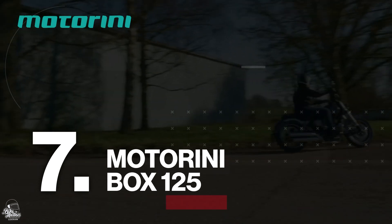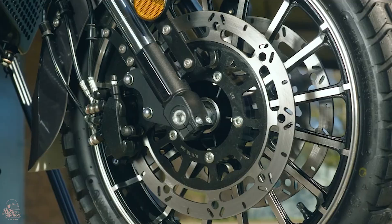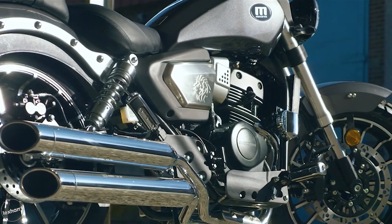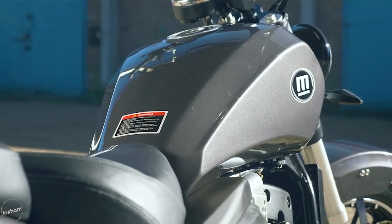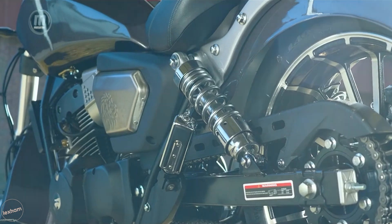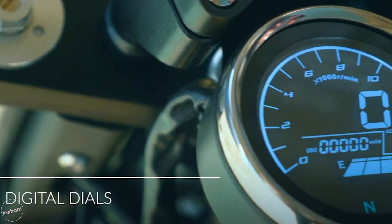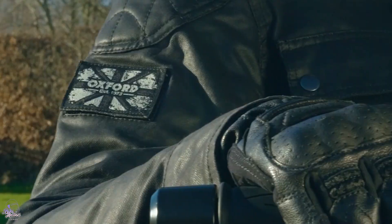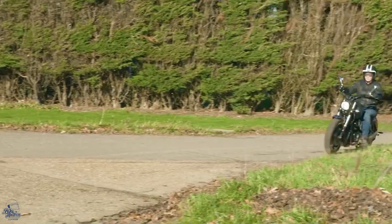At number 7, it's the Motorini Box 125. With a whopping 19-litre fuel tank, Motorini have got distance in mind with their Box 125. The custom motorcycle is made up of sharp bodywork which looks cutting and absolutely brilliant. Chrome details throughout capture that iconic cruiser style so well that this really wouldn't look out of place sat next to some of the bigger boys on the cruiser market. A parallel twin engine is a really nice touch to have on a 125, meaning newer riders can get even closer to that big bike feel. Coming in at £2,699.